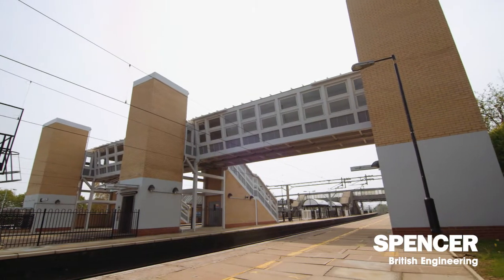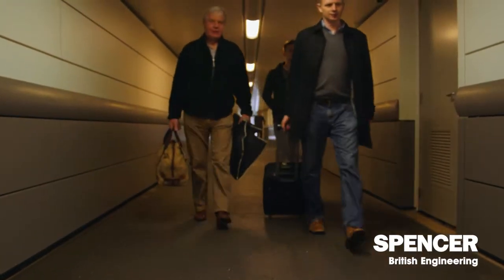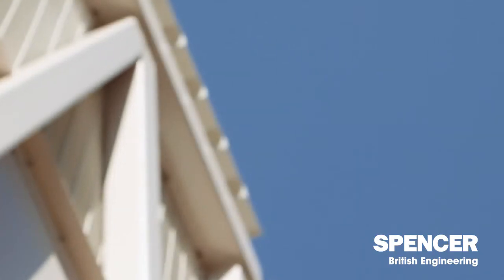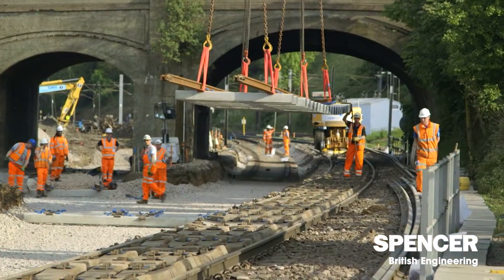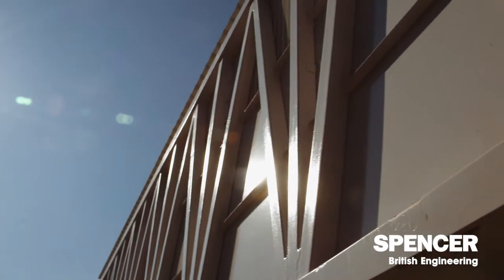Spencer's rail sector is the division of the business that does infrastructure, depots, stations, platforms — everything that happens on the operational railway. That can involve third-party works where we're looking at bridges, or development work alongside the railway such as new sidings. My name is Ian Atkinson, engineering director for the materials handling part of the business here at Spencer's.